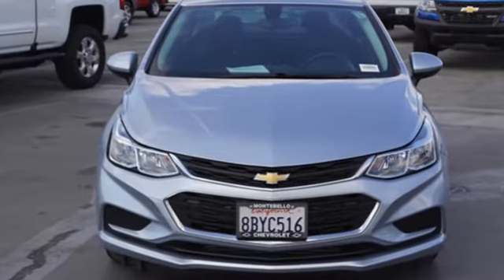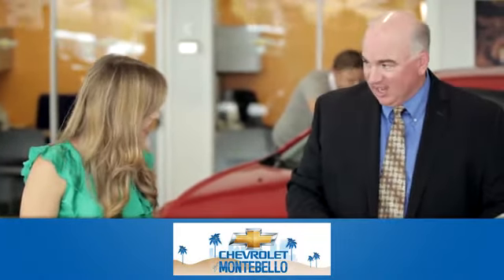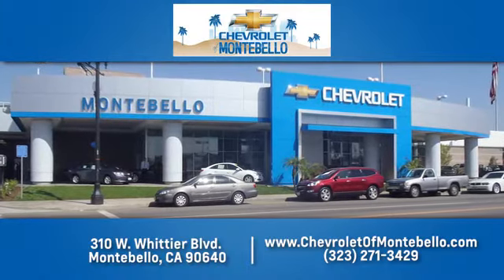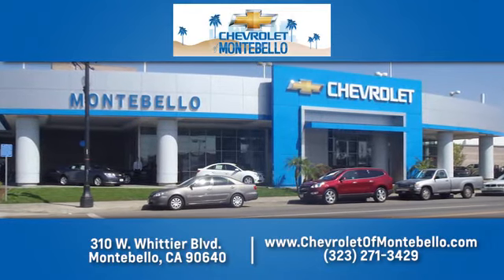Stop in for a test drive and make it yours today. At family-owned and operated Chevrolet of Montebello, we have a full line of Chevrolet vehicles. Give us a call or come see us today. We're easy to find at 310 West Whittier Boulevard in Montebello, California.